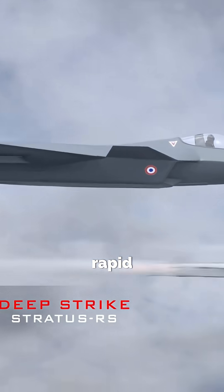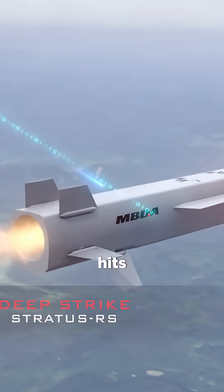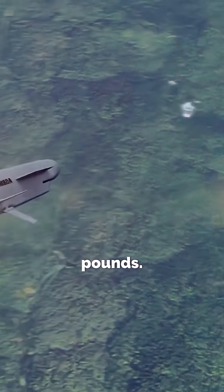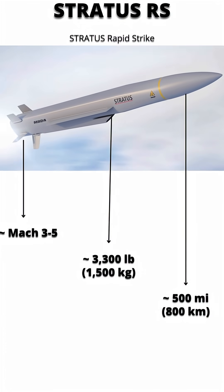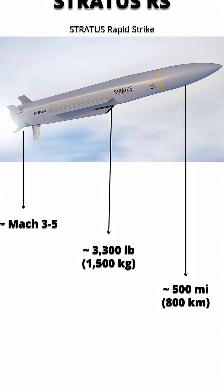Stratus RS — the rapid-strike variant. It's supersonic, built for quick, high-energy hits when speed matters. Weighs approximately 3,300 pounds. Speed? Mach 3 to 5, with a 500-mile strike range. The fast, angry one for time-sensitive targets.